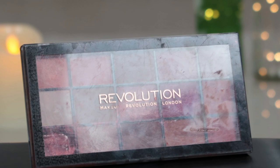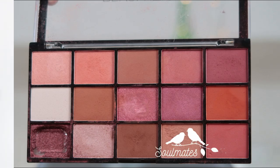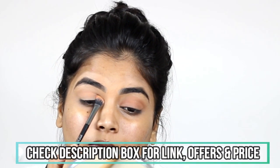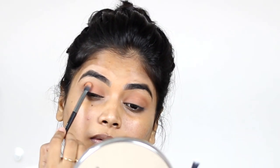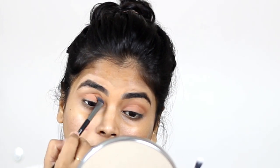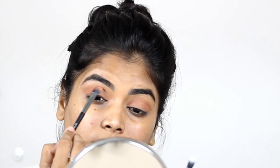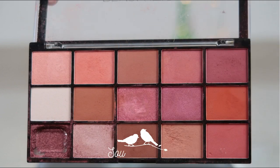Then I'm using the Makeup Revolution eyeshadow palette, taking the light shade and applying it all over my lid, concentrating more on my crease — I always love to use this shade as my transition color. Links will be in the description box. Then I'm taking the dark brown shade from the same palette and applying it on my crease, because I always love to apply darker shades there. I'm showing only 10 to 20 seconds of blending but I literally blend for more than 10 minutes so the look will be flawless with no harsh lines.